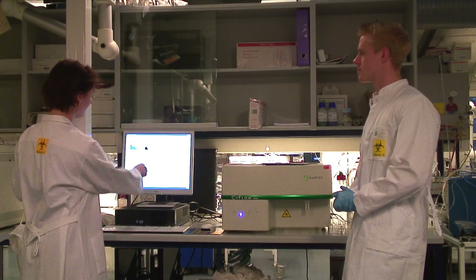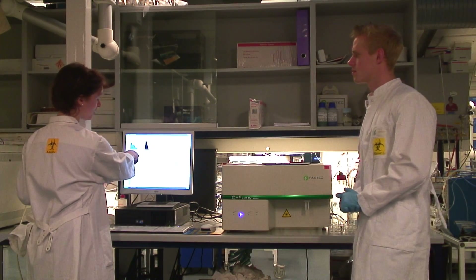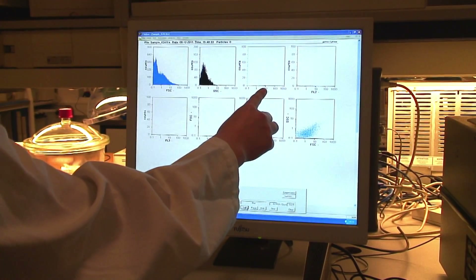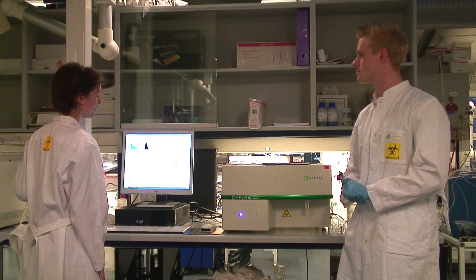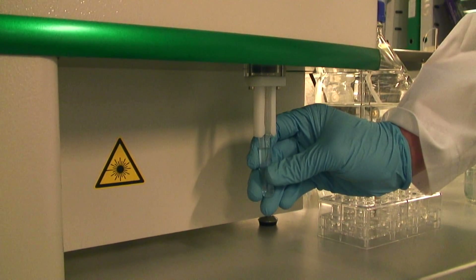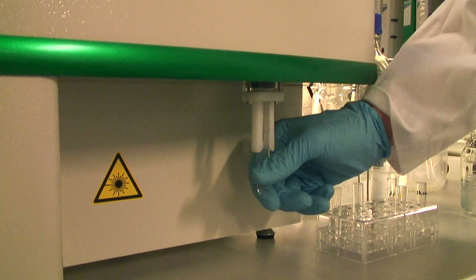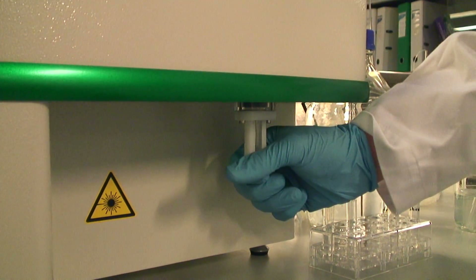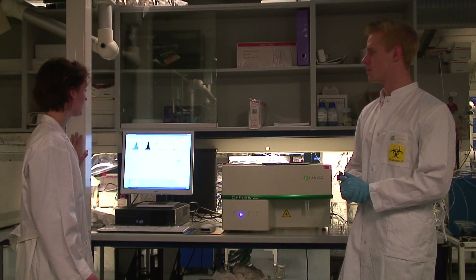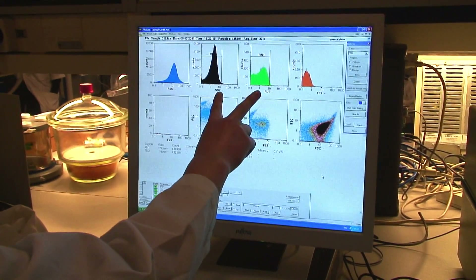This one is the total cell count. And if we had any cells that glow green, it should be shown here. But there's nothing. So now we're going to try with a different sample. And this one is from our project and it should contain some green cells, as you can see here.